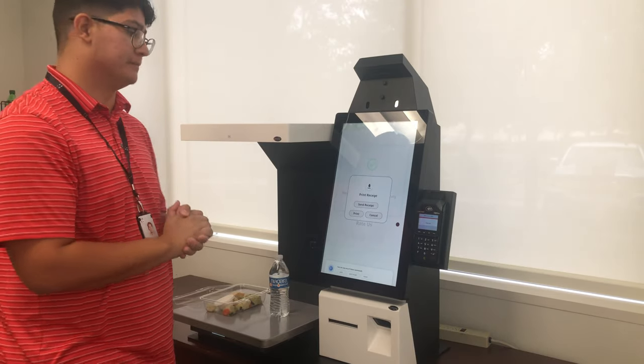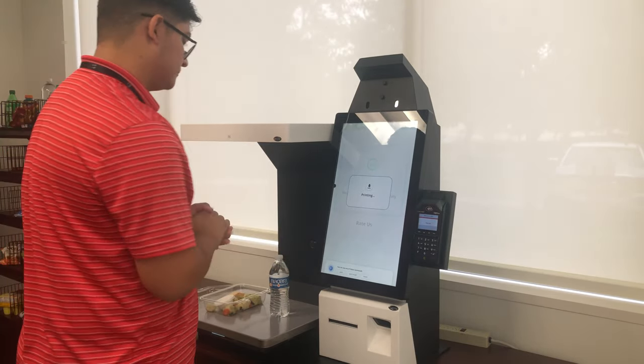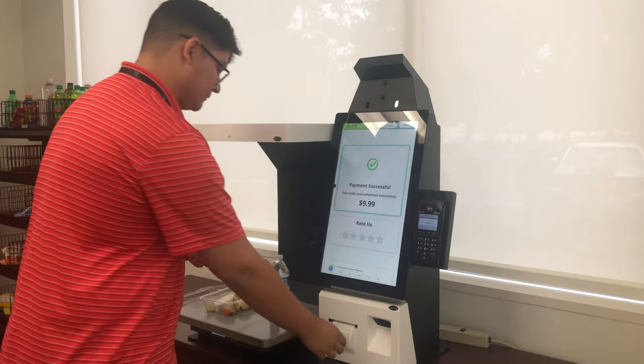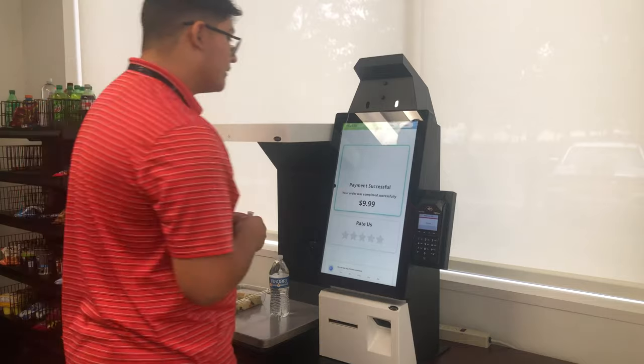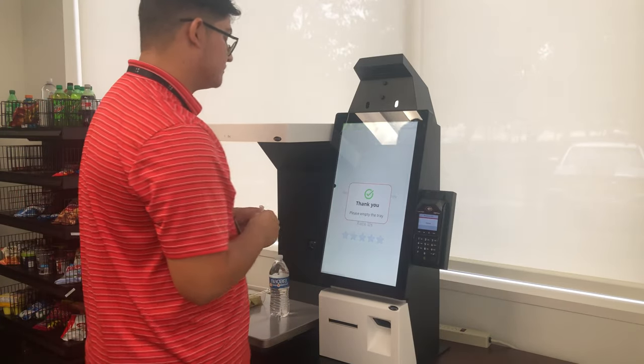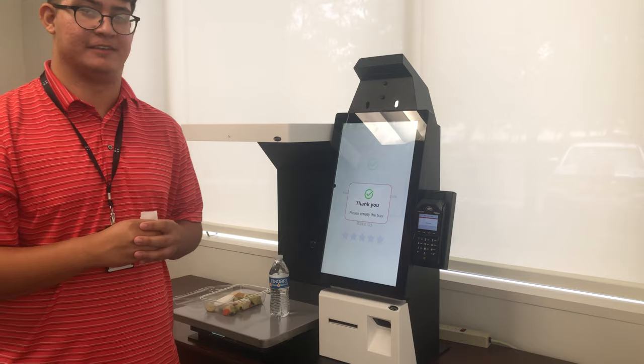Now we will touch the screen. The user grabs a receipt and ends the journey by rating the system 5 stars. That concludes this demo, thank you.